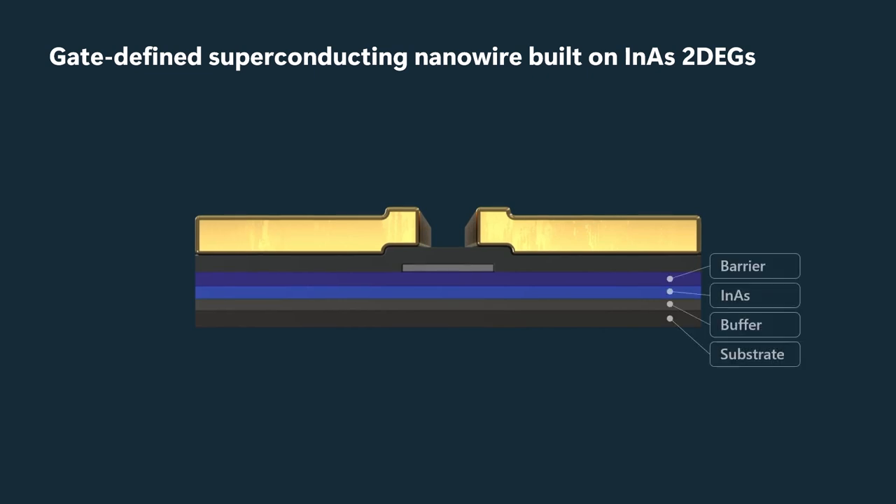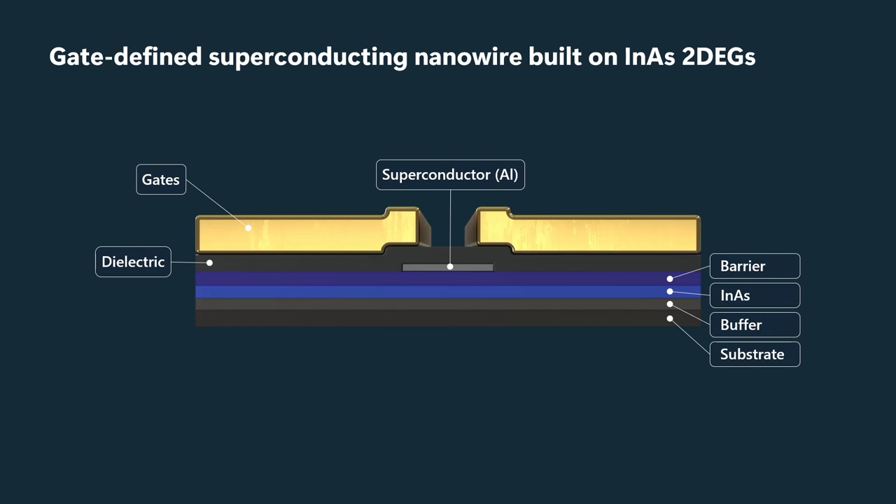Then there's a barrier layer, and then there's a superconducting strip. This is a side view of the strip — the length of the strip, and therefore the length of the wire, runs into the plane of the slide. And above that, there's a dielectric and there are gates. The combined effect of the superconducting strip and the gates enables us, through electric fields, to define a nanowire.